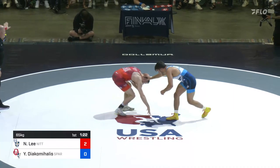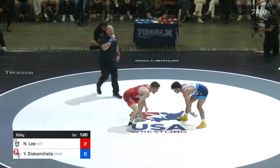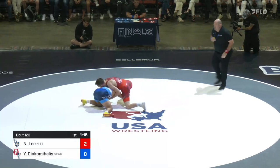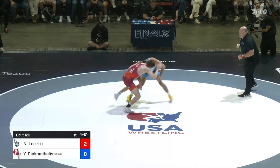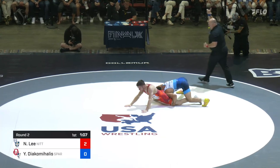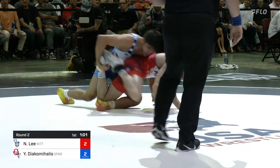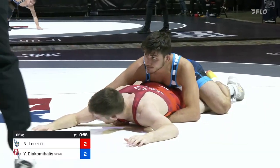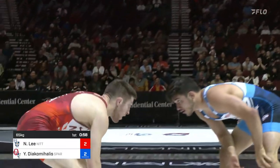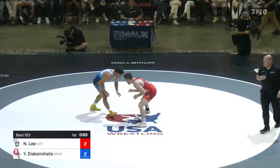Halfway through the first period. Passivity warning coming against Nick Lee as he leads 2-0. Yanni earning that passivity call with a lot of motion and fakes, attacks moving forward. Yanni went shot, Nick Lee on the re-attack drag — go behind Yanni. 2-2. Working on a leg lace now is Yanni Diakamalas. Can he get it? No. Defended well by Nick Lee. We're back up. Nick Lee trailing now, 2-2 by criteria. Yanni tried to get that lace going — Lee so good at keeping the knees apart.